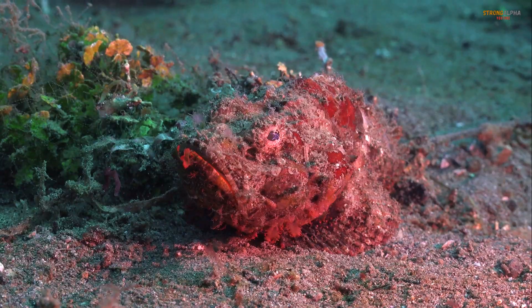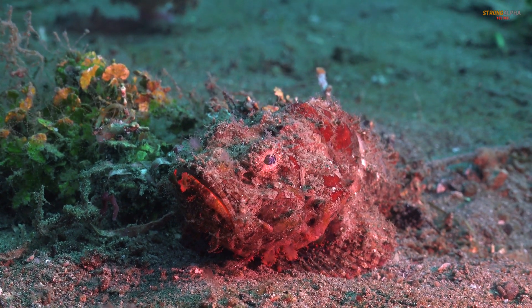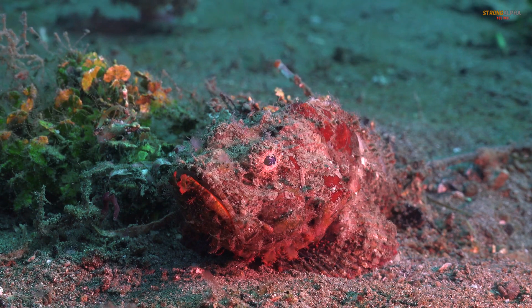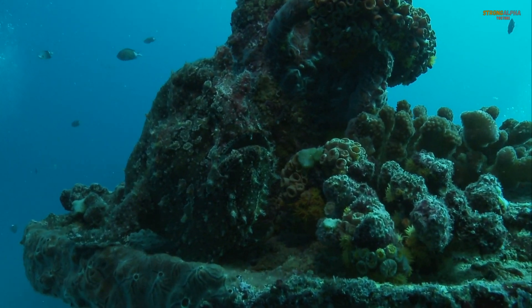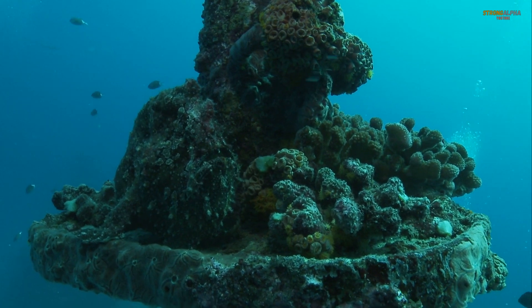The stonefish is one of the most venomous fish on Earth, native to the Indo-Pacific region, including Australia. With its incredible ability to camouflage, it blends seamlessly into the ocean floor, looking like a rock or coral. This camouflage allows it to ambush prey effectively and avoid predators.